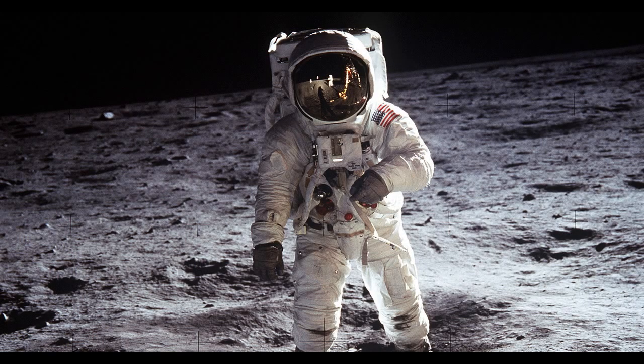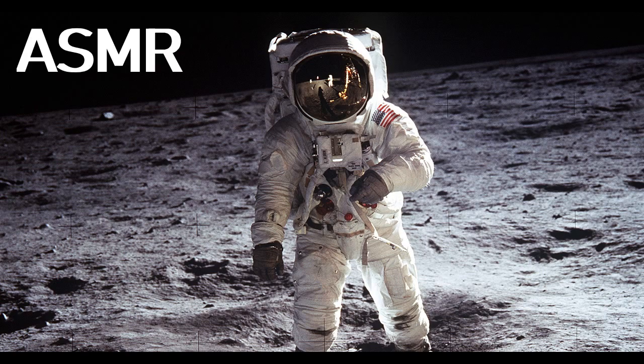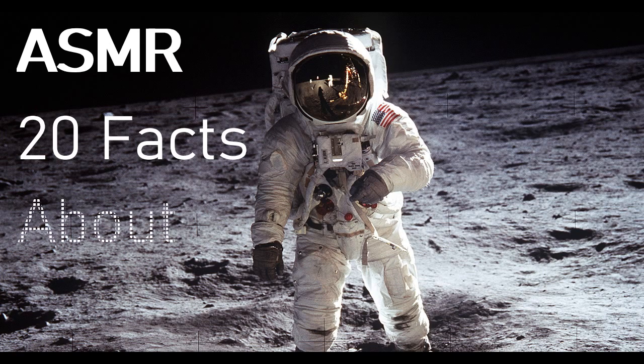Hey guys and welcome back to another ASMR learn video. As requested by one of the subscribers, today's video is going to be 20 facts about Apollo 11.